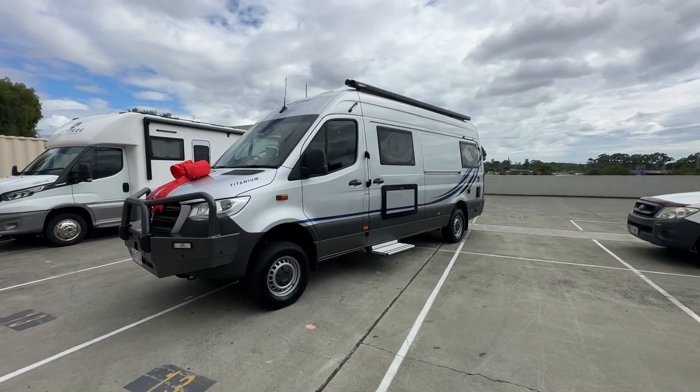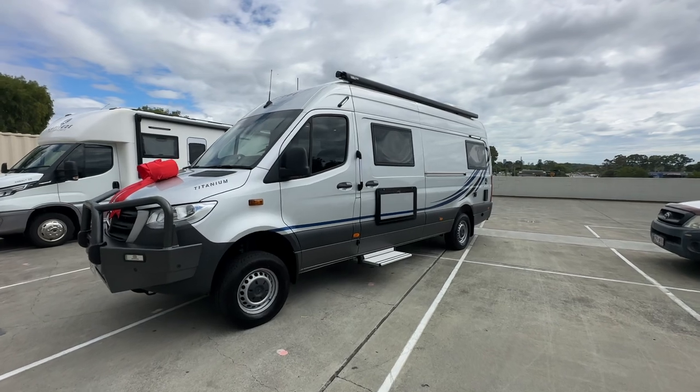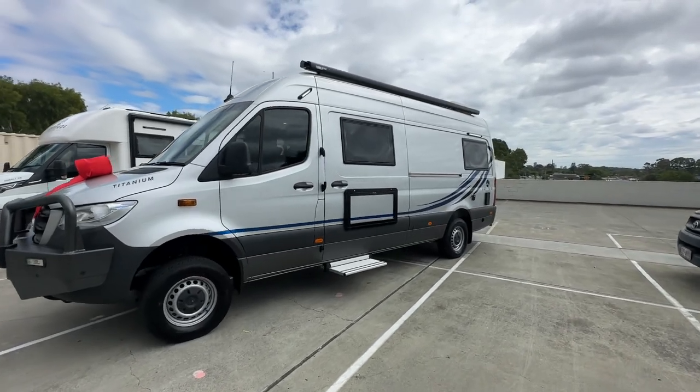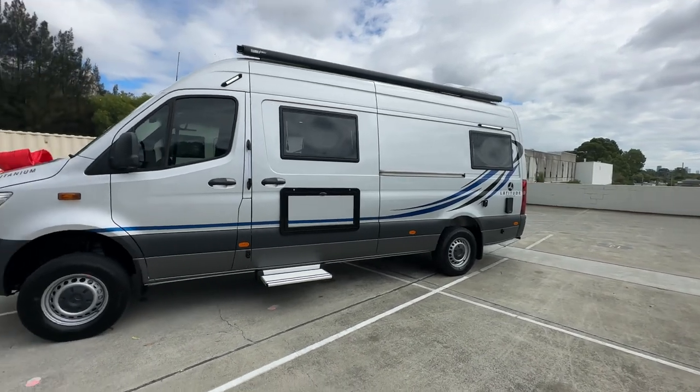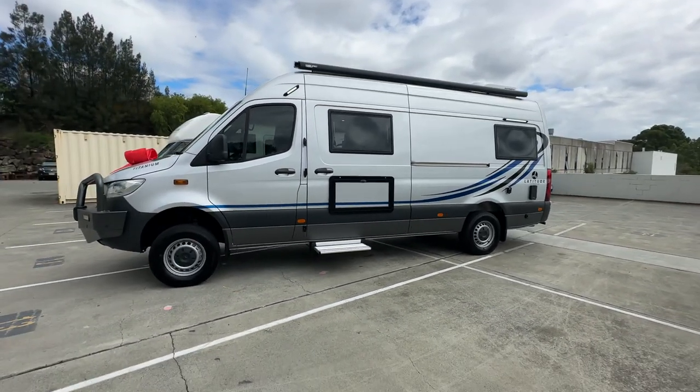Hi everyone, Ben from Latitude Motorhomes. Let me take you on a tour of this latest Titanium that we've completed. This is on the 4x4 — it's going to be the last of the V6 models that we produce.